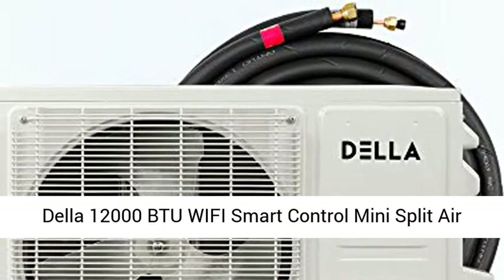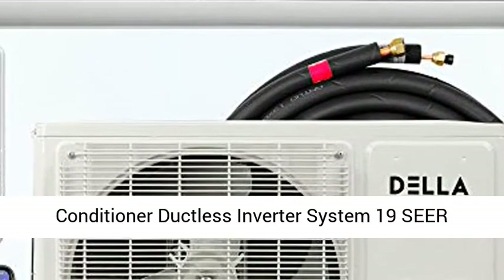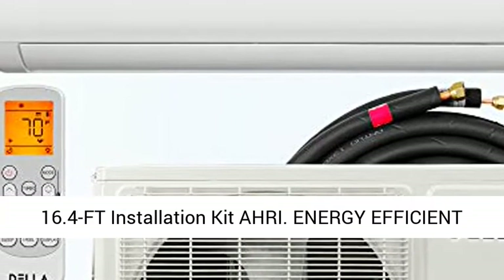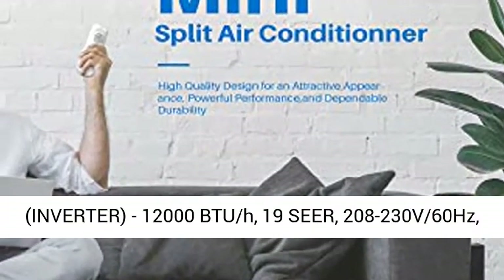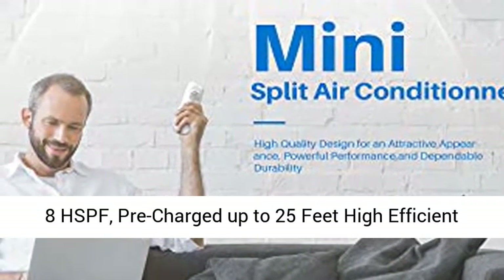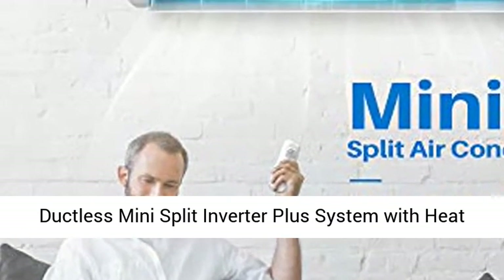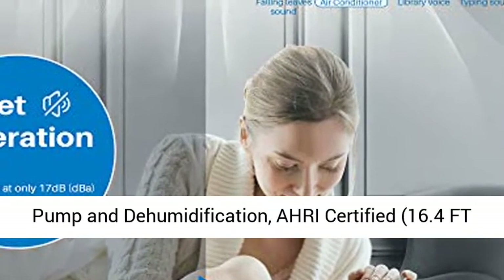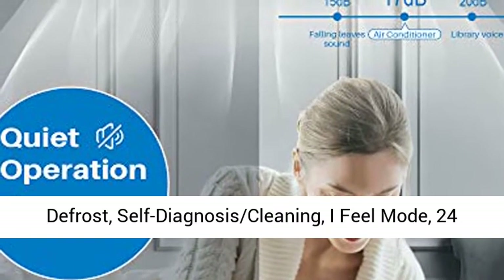Della 12,000 BTU Wi-Fi Smart Control Mini Split Air Conditioner Ductless Inverter System, 19 SEER, 208-230 Volts with Heat Pump, Pre-Charged Condenser, and 16.4-FT Installation Kit. Energy efficient inverter: 12,000 BTU, 19 SEER, 208-230 Volts, 60 Hertz, 8 HSPF. Pre-charged up to 25 feet. High efficient ductless mini split inverter plus system with heat pump and dehumidification. AHRI Certified. 16.4-FT line set included.